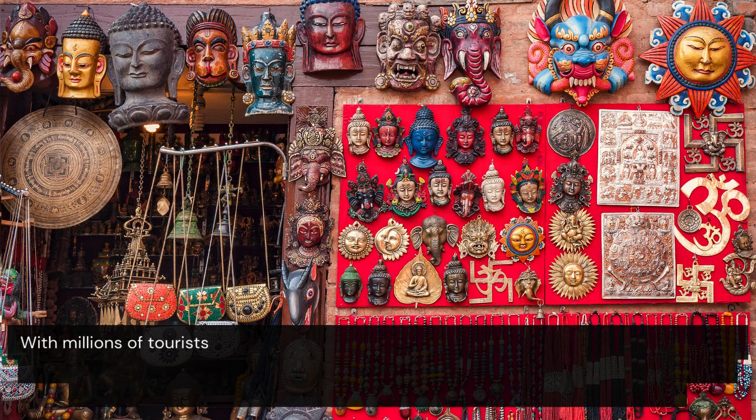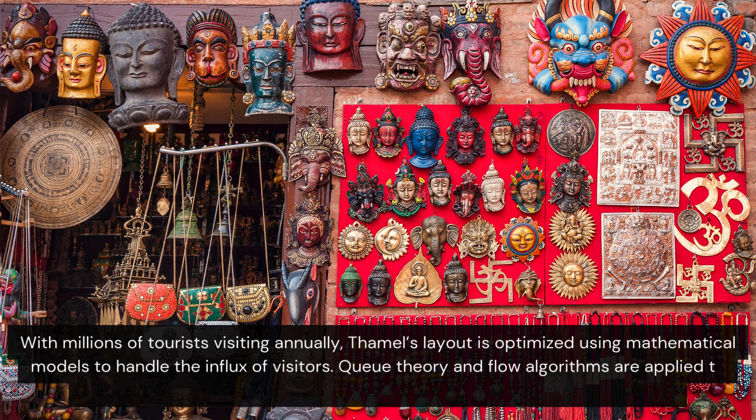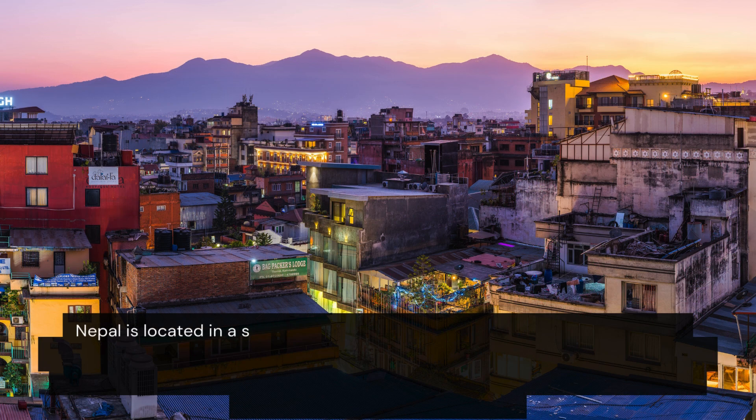With millions of tourists visiting annually, the area's layout is optimised using mathematical models to handle the influx of visitors. Queue theory and flow algorithms are applied to minimise traffic congestion and ensure a seamless experience for tourists.